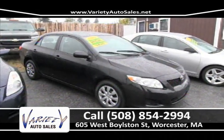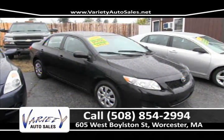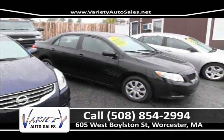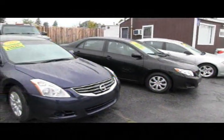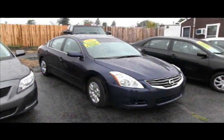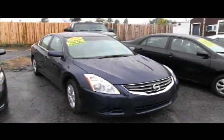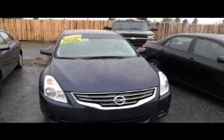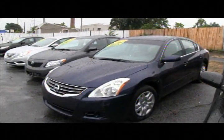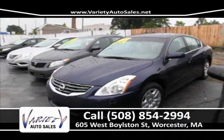Next — the 2010 Toyota Corolla. Unbelievable deals — we've got a few of these in stock in all kinds of colors: black, silver, white. We're at least a couple of thousand dollars under any dealer right now in Worcester County on the Corolla. Also the 2010 Nissan Altima — again, low miles in the 20s, factory warranty up to 60,000 miles. Shop it anywhere, go online, see what the big dealers are selling these cars for, then come down to Variety. We're going to save you thousands of dollars. Check it all online at VarietyAutoSales.net. Give us a call at 508-854-2994.